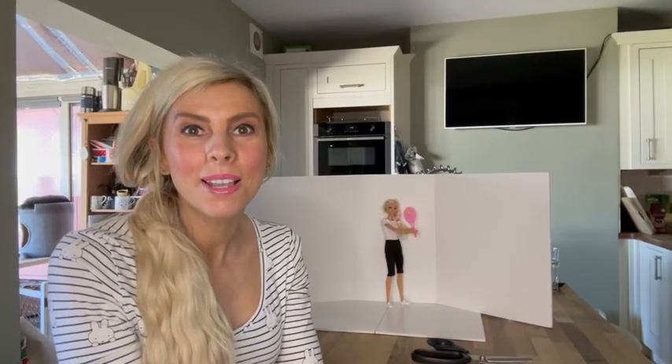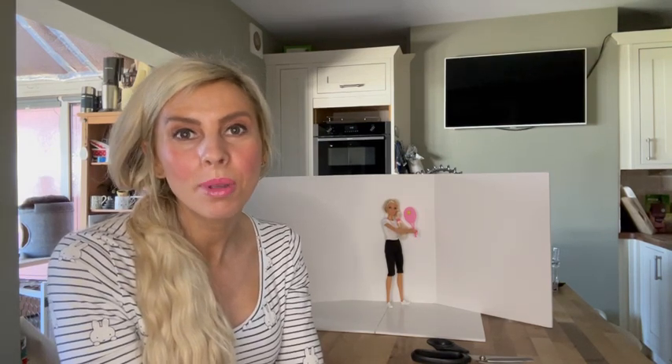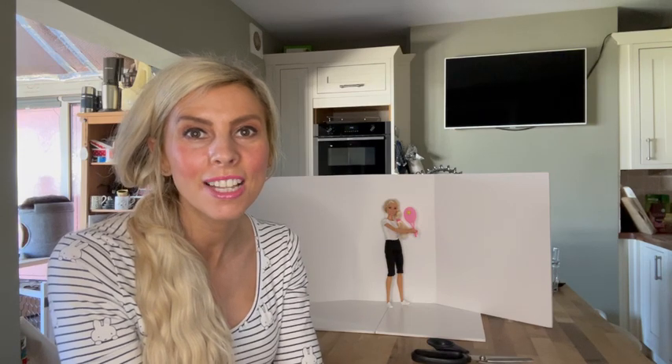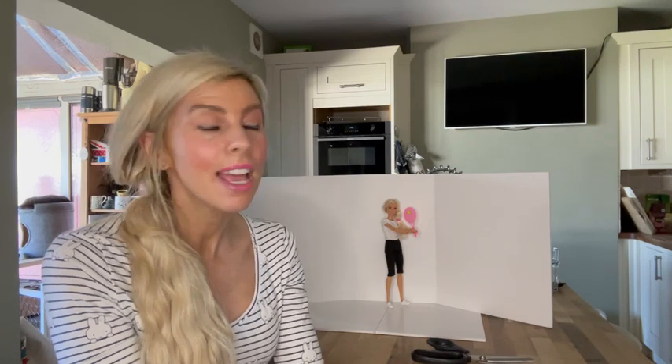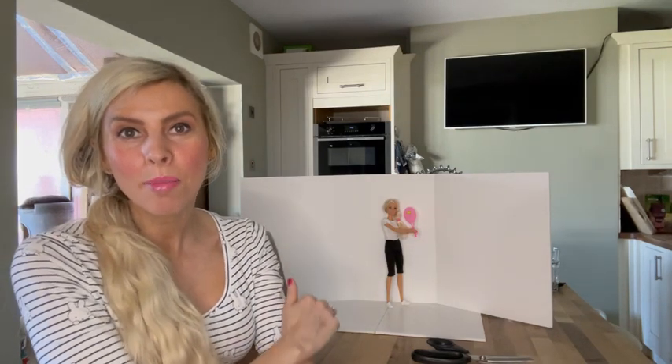Welcome to another episode of my doll diaries. I apologise if I look like I've been dragged through a hedge backwards, but I have been out this morning to the gym. I've done a spin class and I've been to tennis, and I've got my little mini here with her tennis racket practising her backhand.